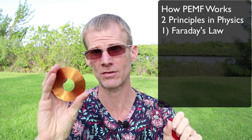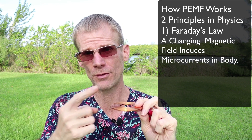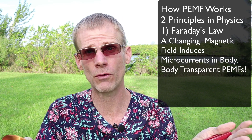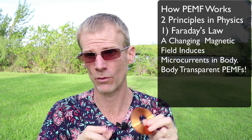PEMF therapy works through two basic principles in physics. The first is Faraday's Law, which says a changing magnetic field will induce a current in a wire. We're not made of wires, but we have charged ions and particles, and a changing magnetic field will move those charges — inducing microcurrents deep into the body and tissues. PEMF is so effective because the human body is transparent to magnetic fields — they don't get blocked, shielded, reflected, absorbed, or slowed down. The magnetic permeability constant is one, meaning it's just like a vacuum in space. Magnetic fields go right through us, like wind through a grassy field, yet there is still an effect.